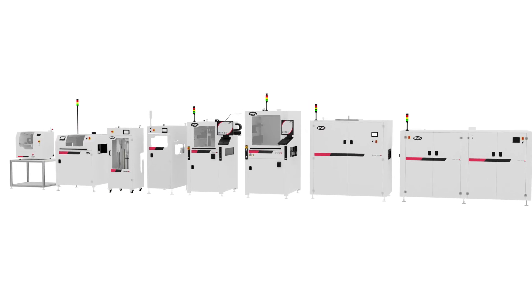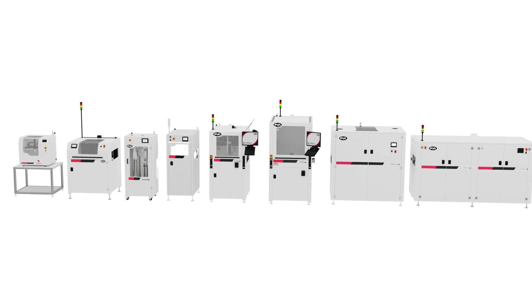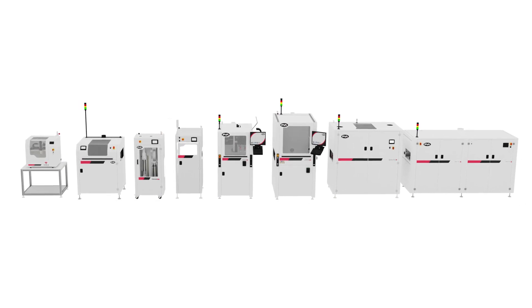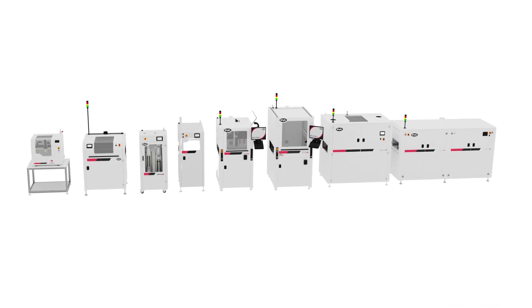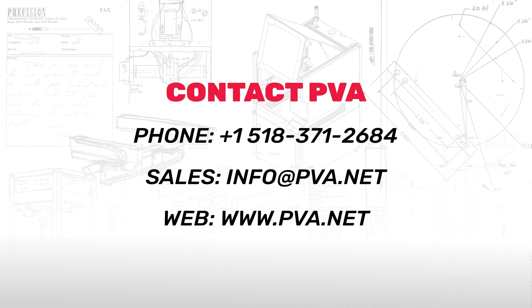Equipment and options available in PVA's Direct Series are always expanding. Design a solution in minutes, knowing your order will go directly into production and ship to meet the demands of your manufacturing schedule. For more information on how the Direct Series can help you meet your manufacturing needs, contact your local PVA sales representative.